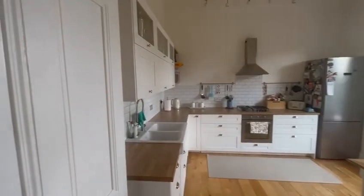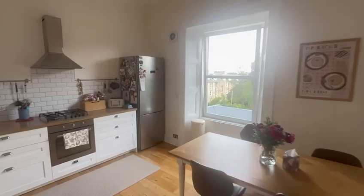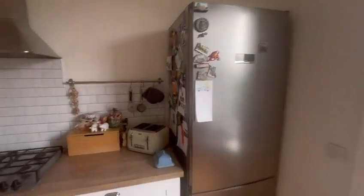Back through the hallway takes you into the kitchen — fully fitted with a washing machine, dishwasher, and fridge freezer.